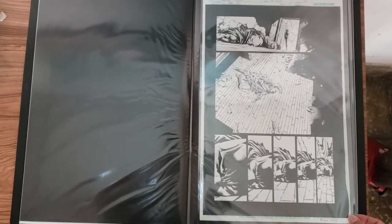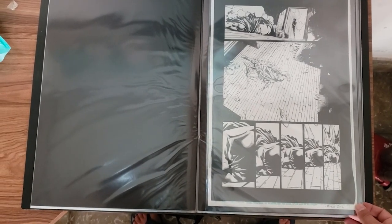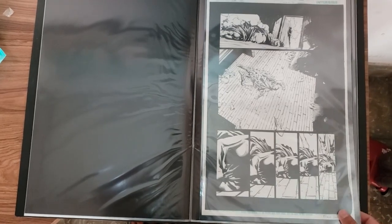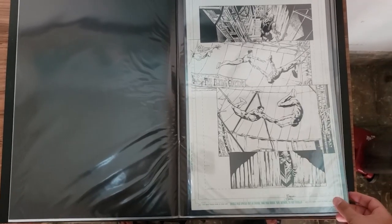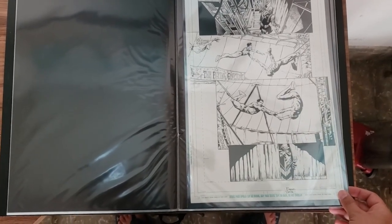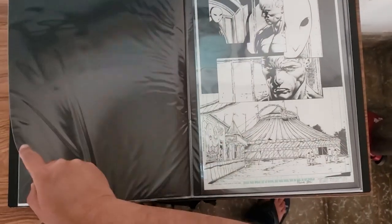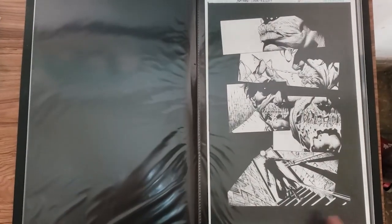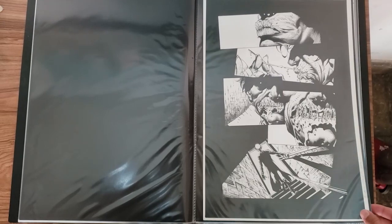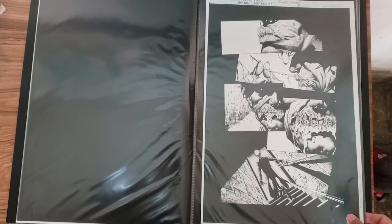These are some pages from Batman: The Dark Knight by David Finch — this one features Batman, Scarecrow, and Superman arriving to save Batman. Some more David Finch art from the Court of Owls tie-ins in Batman: The Dark Knight.